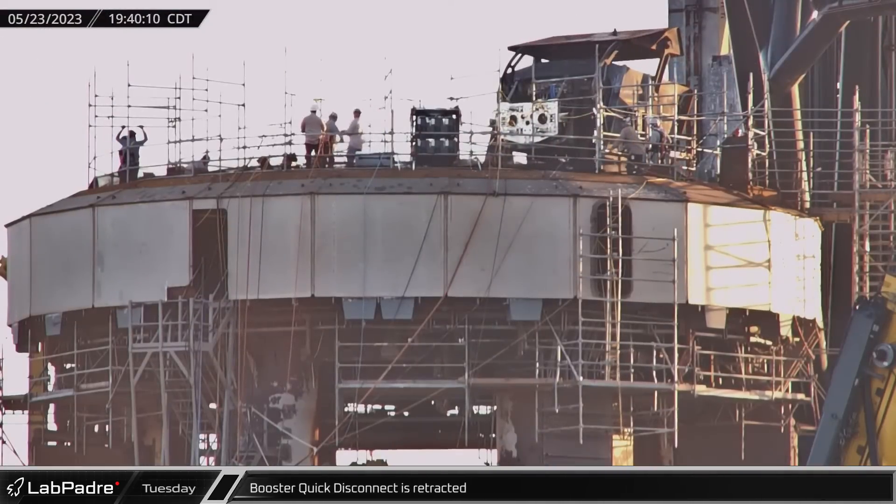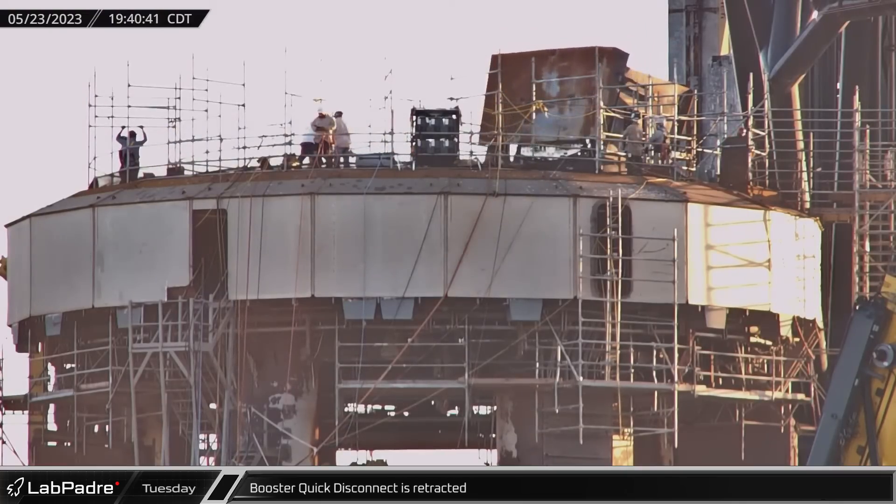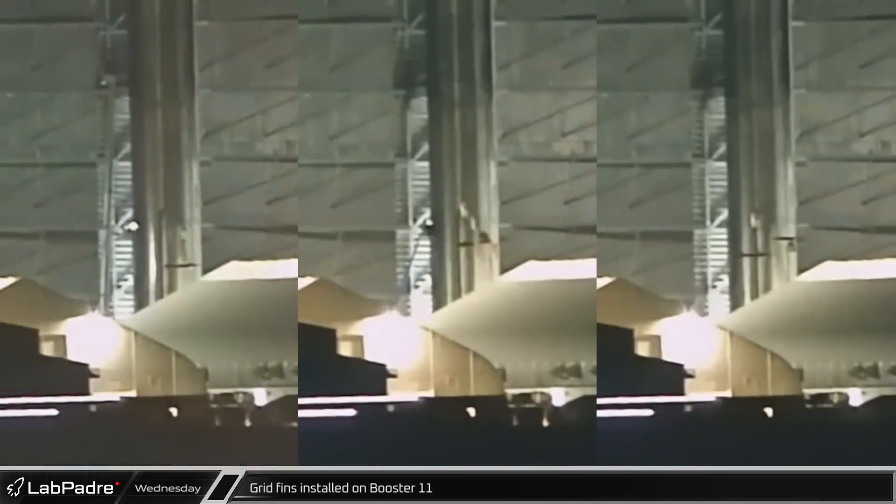Back at the launch site, the booster quick disconnect was retracted as workers added scaffolding to the top of the launch mount. Inside the mega bay, workers began installing the grid fins into Booster 11's inner stage ring.